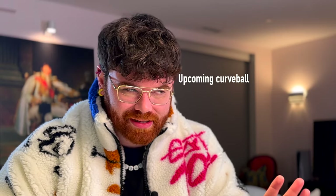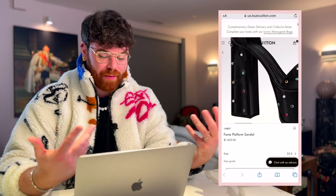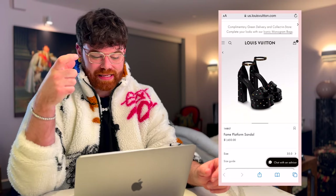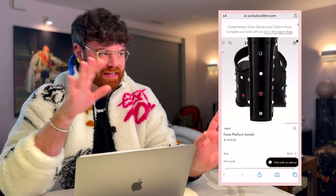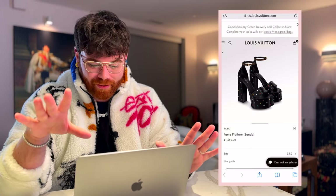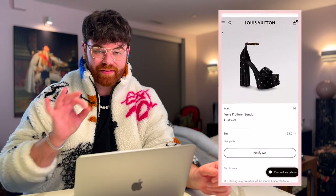Normally we only discuss bags on this channel, but these platform sandals blew me away. These are the Fame Platform Sandals — made of calfskin, covered in beautiful bedazzled crystals, and the ankle strap is patent leather LV monogram. These are giving Clueless, giving Spice Girl, giving '90s fabulosity — and we are 100% here for it. Currently priced at $1,650 and 100% vibe approved.